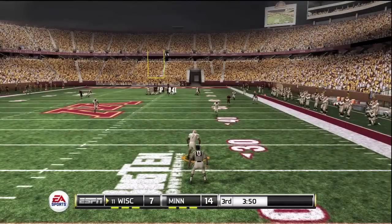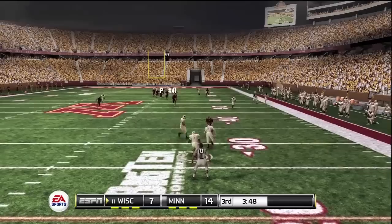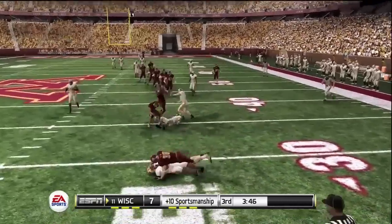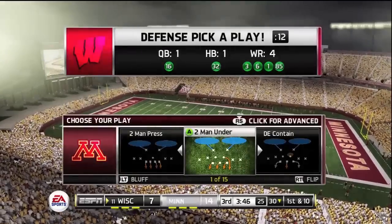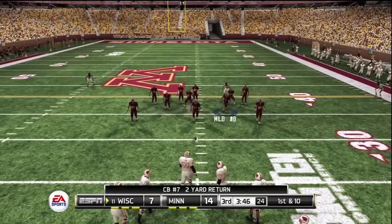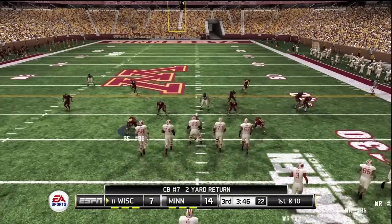He puts it away and it's a great kick. He's taken down at the 30 — not a great return there. Boy, he got a hold of that ball. This punter has a big-time leg, and you can see that when he gets a hold of a ball like that — it really goes.